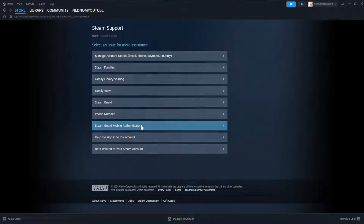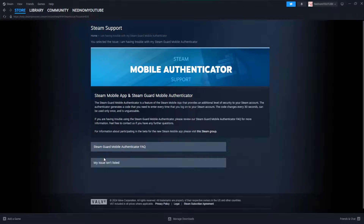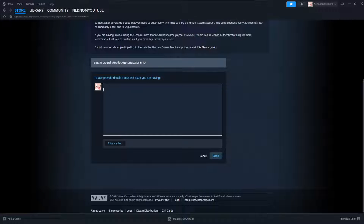Now it doesn't matter that you are choosing this option. We chose it because there's an option here that says My Issue Isn't Listed, which will connect us to Steam Support. We want to say something like: My phone number is not being accepted when I try to authenticate it with my account.